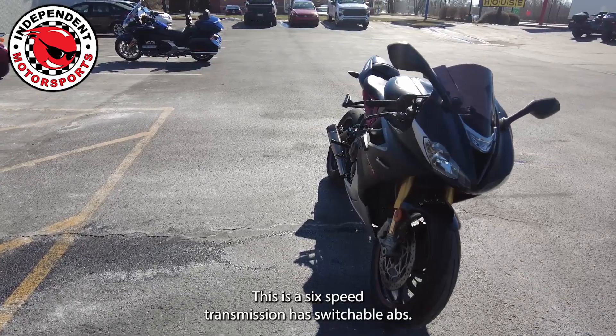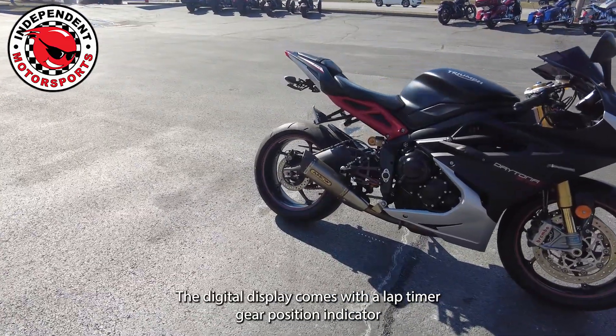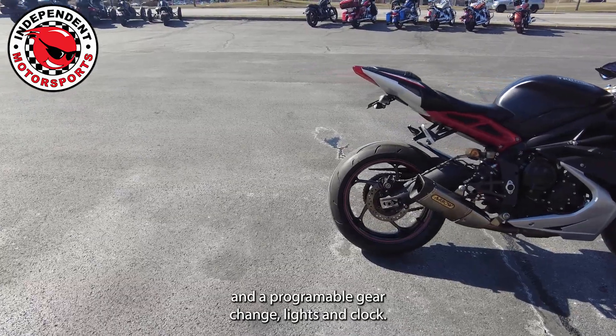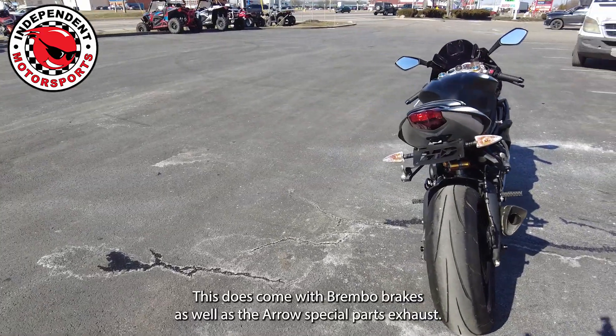This is a six-speed transmission and it has switchable ABS. The digital display comes with a lap timer, gear position indicator, and programmable gear change lights and clock. This does come with Brembo brakes as well as the Aero Special Parts exhaust.